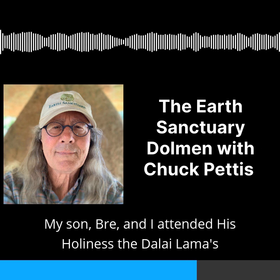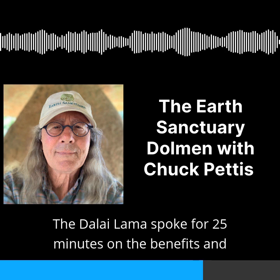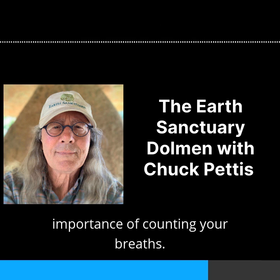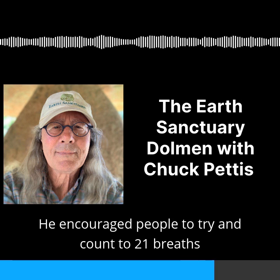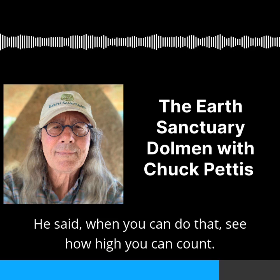My son Bri and I attended His Holiness the Dalai Lama's 80th birthday in New York City. The Dalai Lama spoke for 25 minutes on the benefits and importance of counting your breaths. He encouraged people to try and count to 21 breaths without getting distracted. He said, 'When you can do that, see how high you can count.'